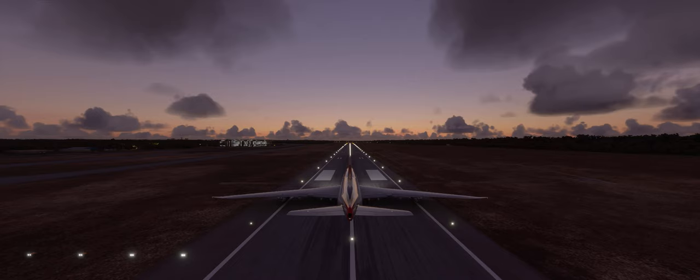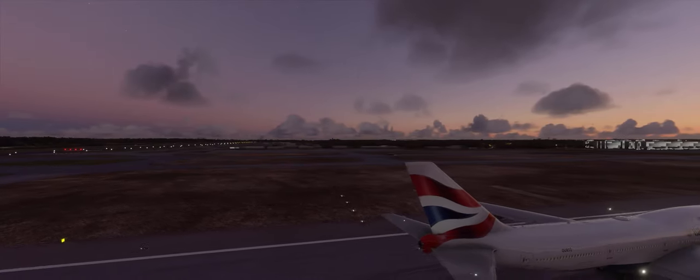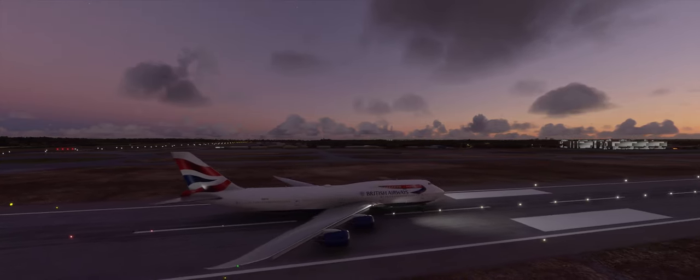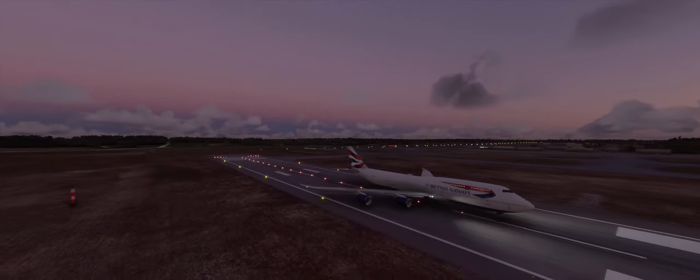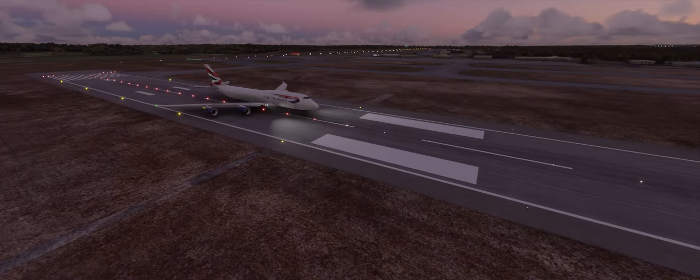This is the external view. Let me move the camera around so that we can get a good view of us taking off or crashing, whatever the case may be. And if we are able to take off, maybe we can get some decent views of the city of Tallahassee, Florida. That should give us some decent views of the city.